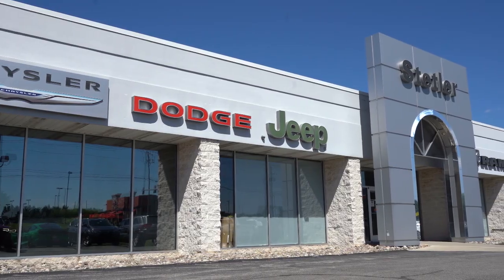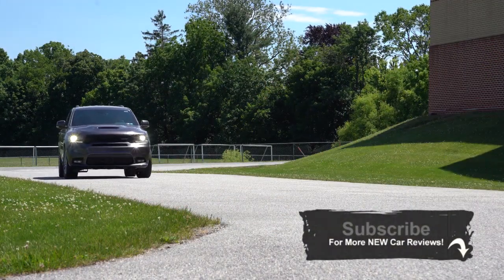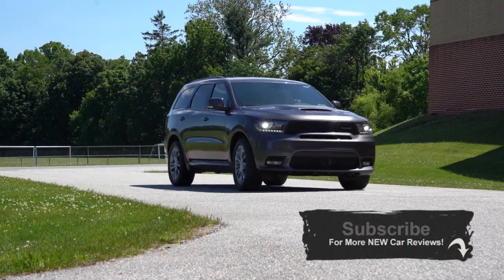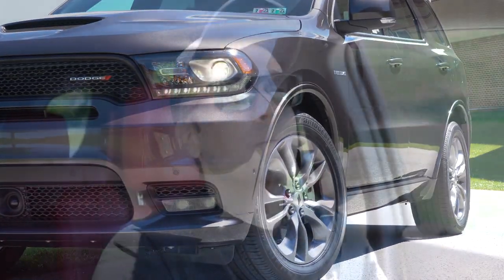I wanted to check out this one because you guys requested it, and also this is a truly American-made SUV, 100% made in Detroit. There is 0% financing for 84 months going on right now — may not be when you're watching this video, but as of now that is a heck of a deal. Anyways, let's go ahead and jump right into it, and as always let's start with pricing.